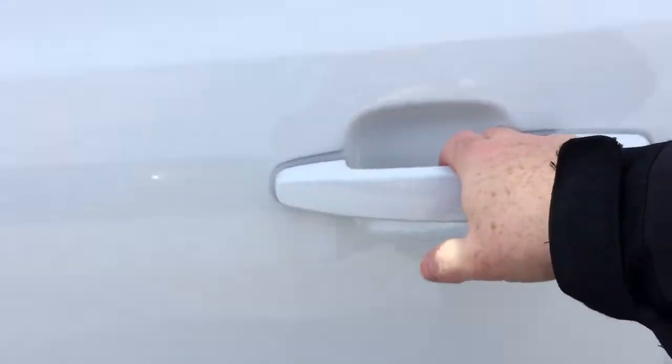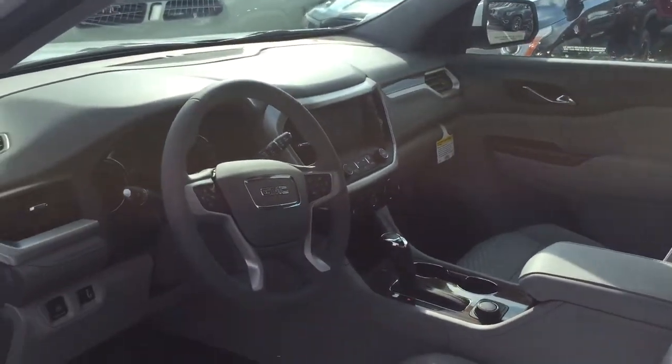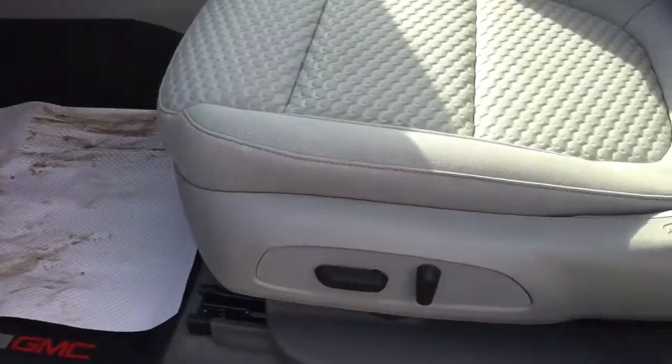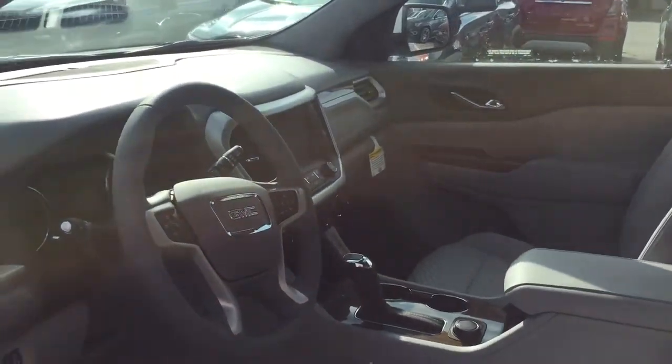You've also got the assist step on both left and right-hand side, smart key access system on all four doors, all cloth upholstery throughout, the power driver adjustable seat with lumbar supports, and the lift gate release button. So much to see, let's take a look.